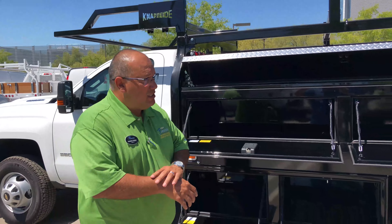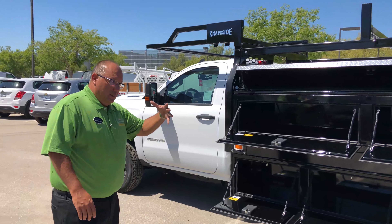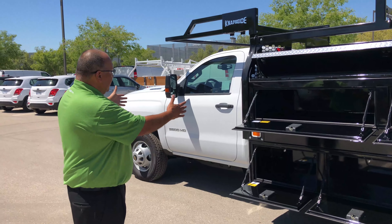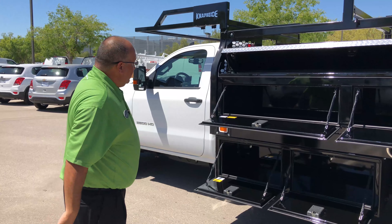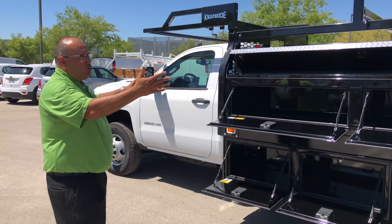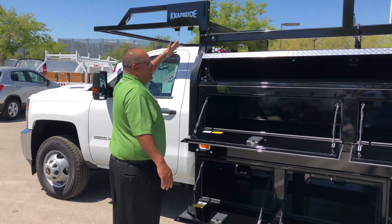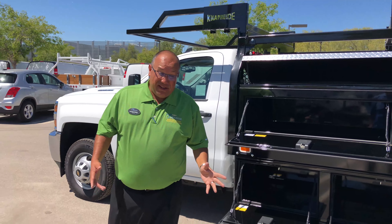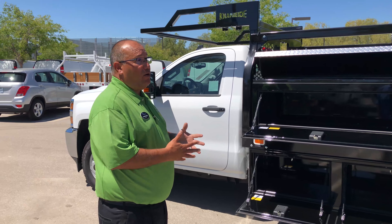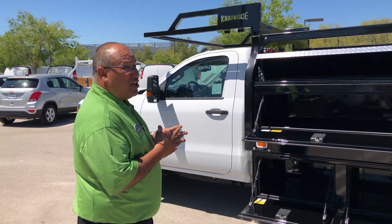This is a 12-foot contractor body because it's a regular cab — that gives you the 12-foot. Some guys like the crew cab, but because it's a crew cab, you would get a 10-foot body instead. The first thing you're gonna notice up here is it says NAPI — that is who makes this body. NAPI has been around a long, long time. I've been to the factory a couple of times and seen the process — it's pretty remarkable. They probably make one of the better quality bodies in the country.